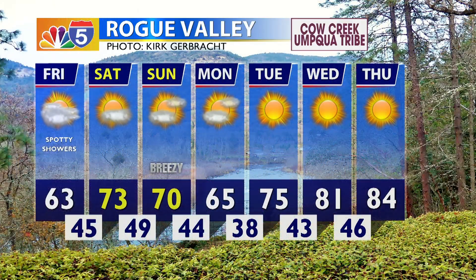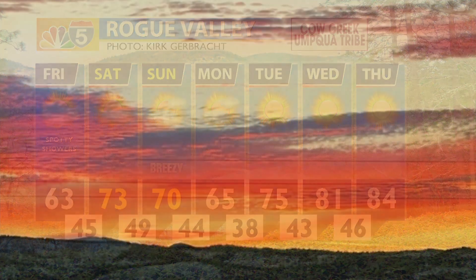We'll continue to see those lows warming through this weekend, nearing 50 by Sunday morning, with a little bit more cloud cover for your Sunday as well. Wind speeds on the slightly breezy side, with a high of 70 to 73 tomorrow. We'll see a slight dip in temperatures for Monday before potentially 80s are looking more common into the middle and later half of next week, with plenty of sunshine.